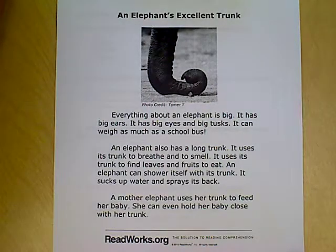Everything about an elephant is big. It has big ears, it has big eyes, and big tusks. It can weigh as much as a school bus. An elephant also has a long trunk.